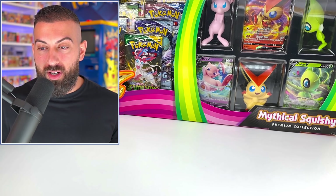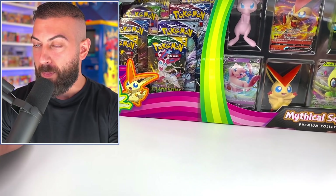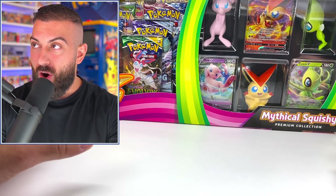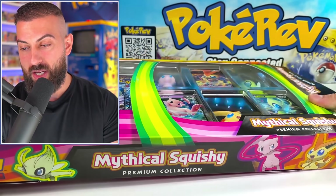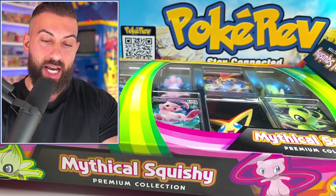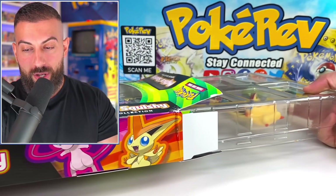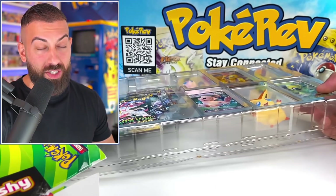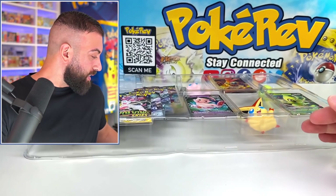When I see that in a store I want it, because look at these squishies - you get three squishies, you got promo cards, and you get all the packs on the side. Who doesn't love all these mythical Pokemon? This will be given away to the first person, and the second box to the second person. Our whole collection comes out pretty nicely - I see a lot of packs, which is always a good sign, and we got our squishies.